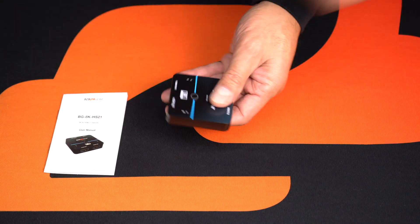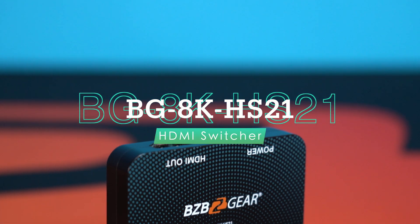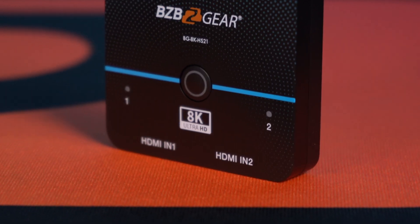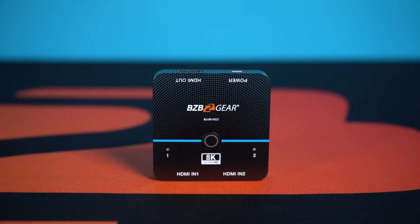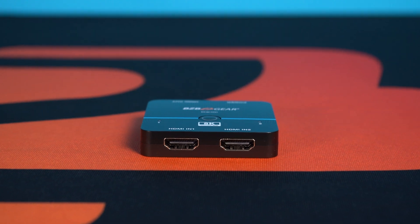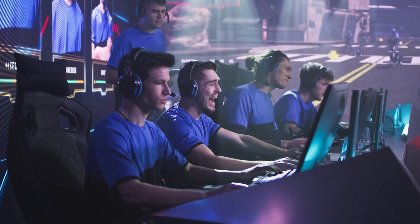A new arrival making its way to the BZB Gear 2023 catalog is the BG-8K HS21, a 2x1 HDMI switcher offering support for high-resolution video up to 8K at 60Hz with 4:4:4 chroma subsampling, providing crisp and detailed images with excellent color accuracy. The switcher has a high bandwidth of 48 Gbps, which enables it to handle the large amounts of data required for high-quality 8K video.